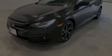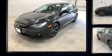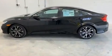Discerning drivers will appreciate the 2020 Honda Civic. This four-door, five-passenger sedan offers the features and options for which you've been searching.